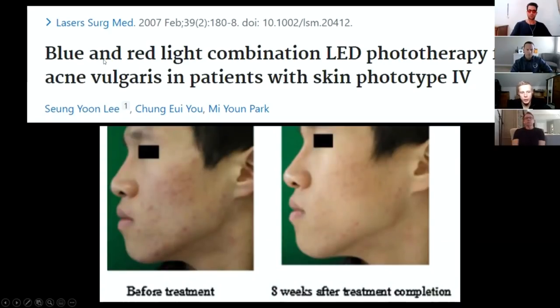Blue light has more antimicrobial effects, whereas red light has anti-inflammatory effects. The combination of them can be quite useful for skin conditions and skin infections.